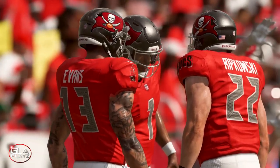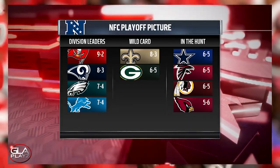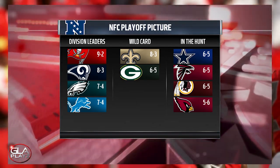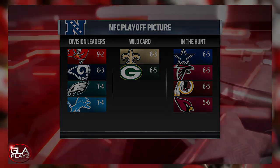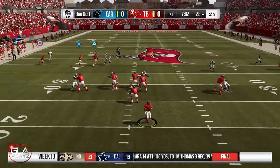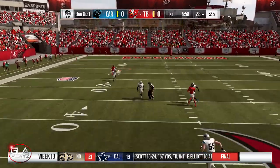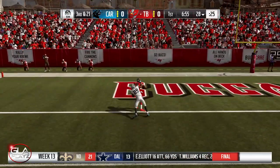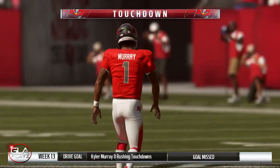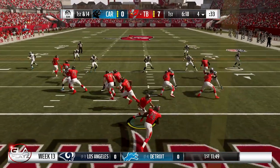Here's the NFC playoff picture — the Buccaneers are currently nine and two, leading the division. Third and 21 now, first quarter, seven minutes left. Play action pass, got Adam Humphreys deep and he's got it — five touchdown! Adam Humphreys, big play by Kyler Murray.